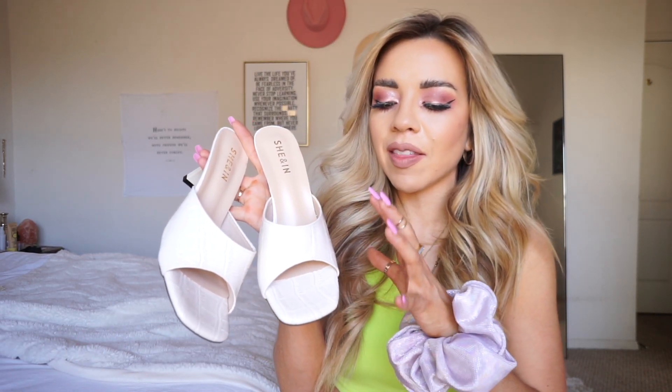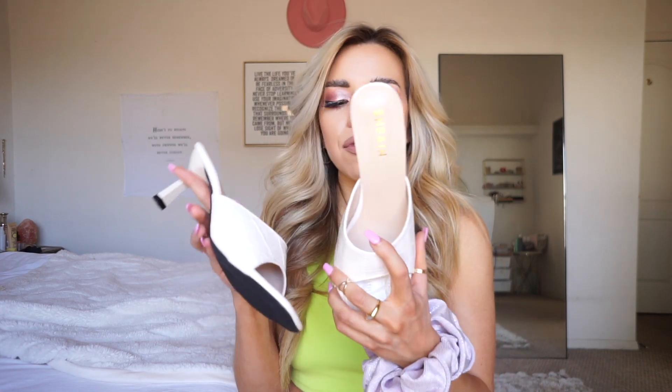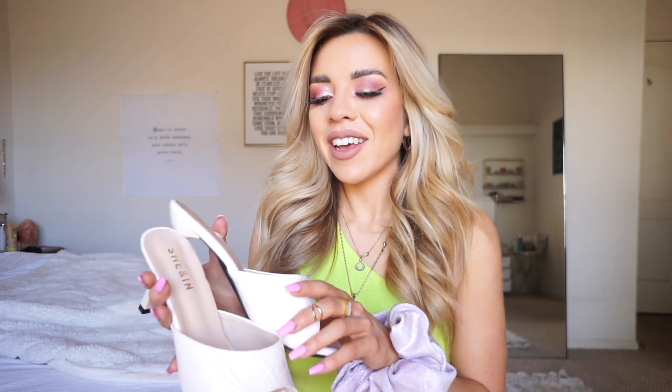Next I got these cute little kitten mules. I love the beige crocodile print on them — so cute. I got both pairs of shoes in a size 7.5, which is true to size for me on Shein. These have a small kitten heel, which gives me a little height since I'm 5'3. I'm going for comfort with style and I just love having this option. I can wear them with jeans and they look classy and affordable without looking cheap.